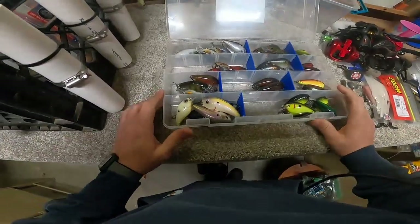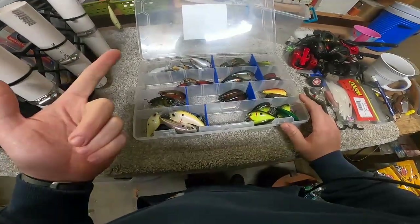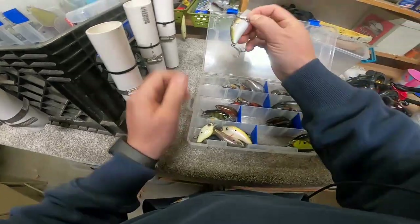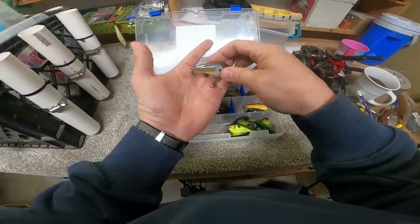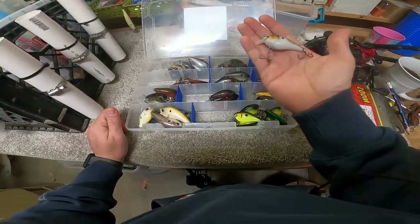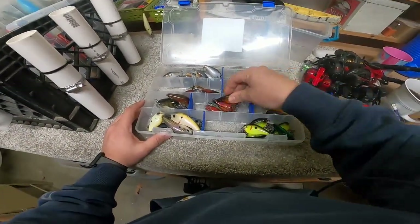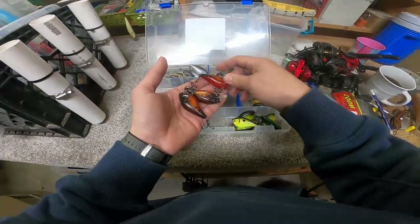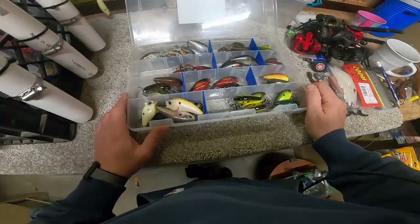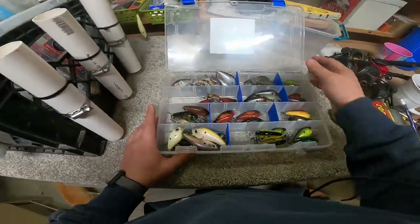Next, we have our square bill box — I do enjoy a good square bill. These are all either 6-cent square bills, Strike King KVD 1.5s, or what I have the majority of in here: Skirmish Baits square bills painted by Dwayne Beatty himself. My favorite color is Beatty shad. Shad don't change color much so I use that a lot. I do throw craw patterns and I like a dark color with a red belly, plus chartreuse black backs when the occasion arises, but for the most part I stick to shad colors — that's what I have the most confidence in.